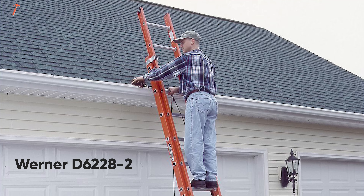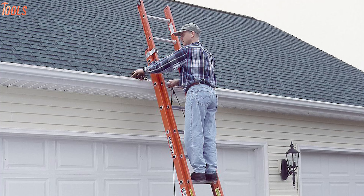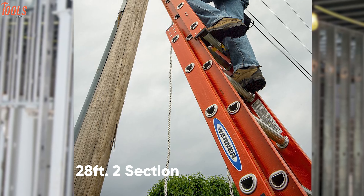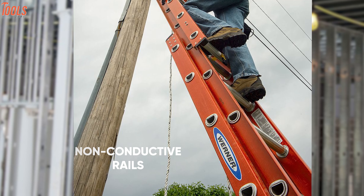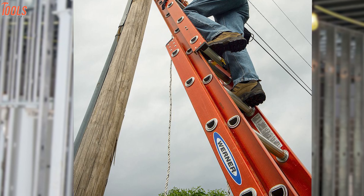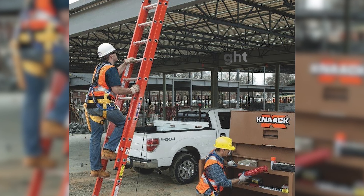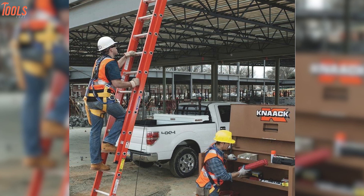Now get your hands on the Werner D6228-2, an extremely strong extension ladder that can work near electricity to provide safety and support. This 28 feet two-section extension ladder is made of fiberglass and has non-conductive rails so that you can have electricity-resistant safety while using it. With a payload capacity of up to 300 pounds, this ladder has exclusive ALFLO rung joints that won't be twisted, allowing you to work with utmost safety.